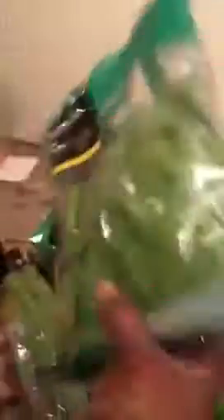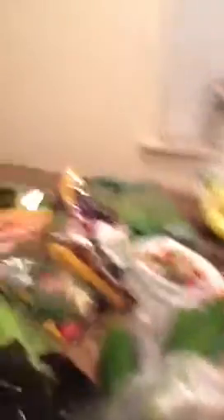I got two bags of Market Side fresh spinach. This is the big spinach — I really like the baby spinach but the baby spinach was a little more expensive so I didn't get it. I got my bell peppers, my three-in-a-bag — red, orange, and yellow. Love these. I normally get green but I didn't get the green this time.